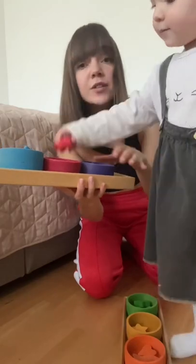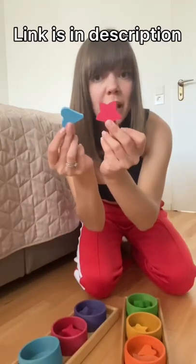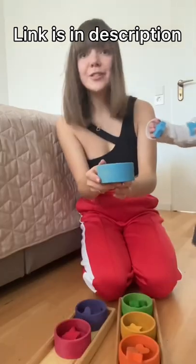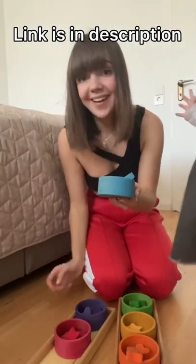So we have these wooden sorters here. There are different shapes and different colors and your baby has to sort them to the right holes. This way the baby is learning all the shapes and all the colors.